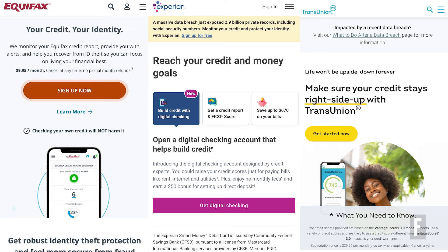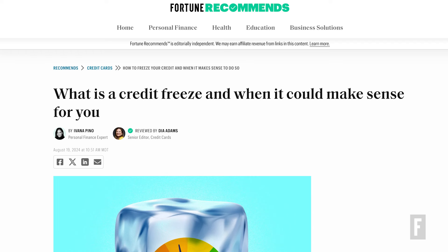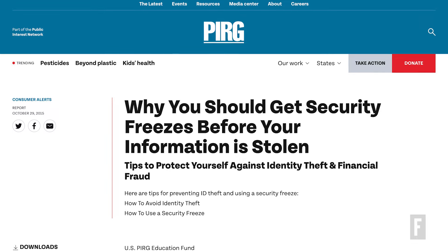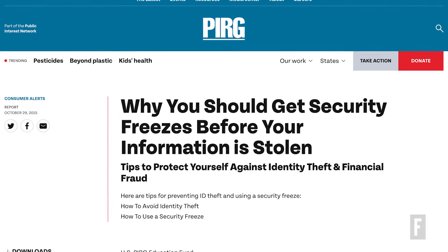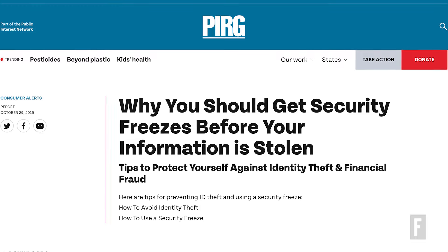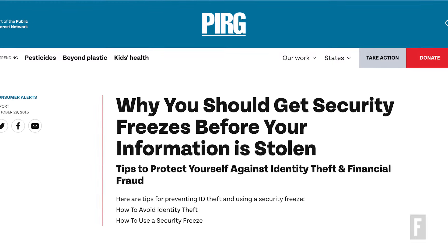If you're especially worried about identity theft, there's another option: a credit freeze, which prevents new credit from being issued without your direct permission. According to notes from the U.S. Public Interest Research Group, your best protection against someone opening new credit accounts in your name is the security freeze, not the often-offered underachieving credit monitoring.